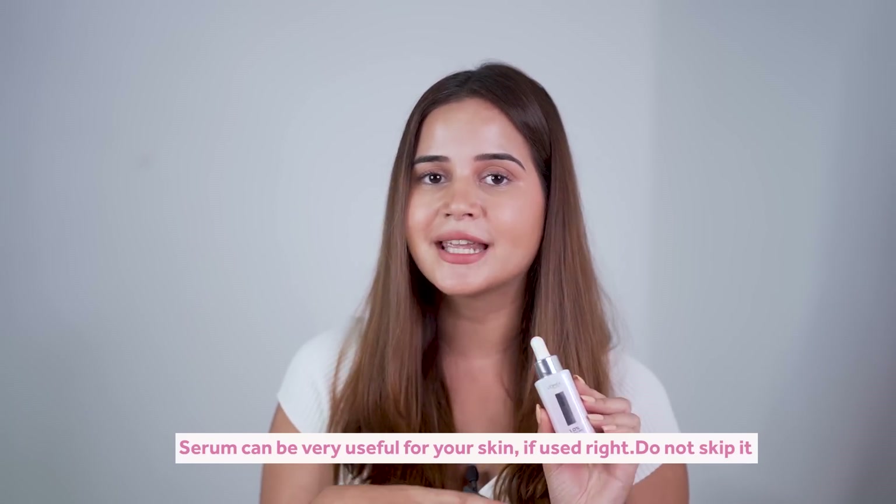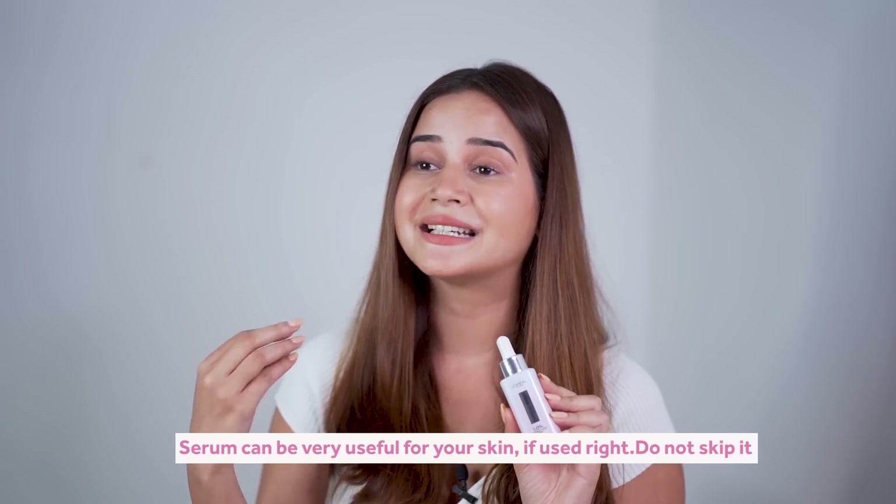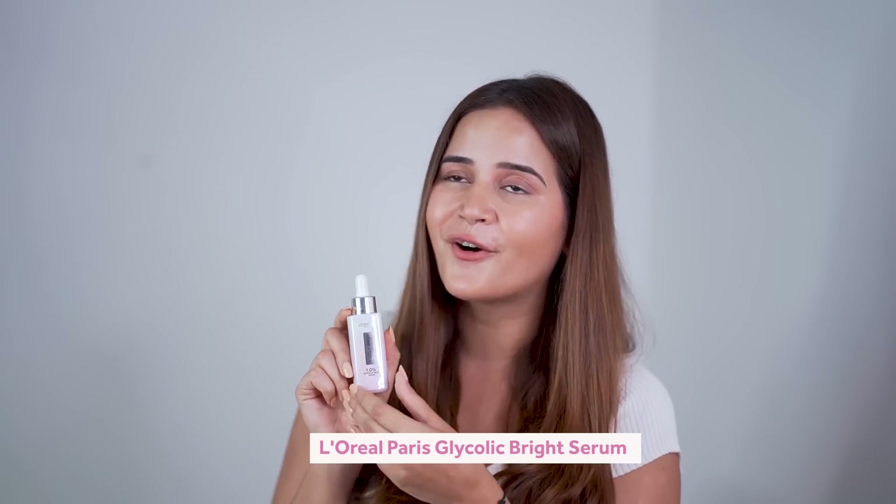L'Oreal Paris basically launched their glycolic acid range, which includes a cream and a face wash that I've tried before — I'll give you a link to that full video. This range is inspired by dermatologist brightening peeling procedures. If you use this serum, you'll see that your dark spots, tanning, and hyperpigmentation reduce very easily.